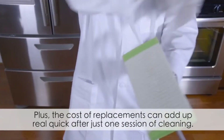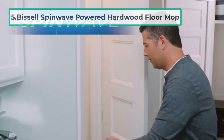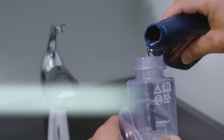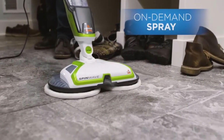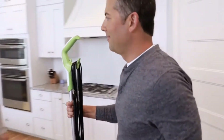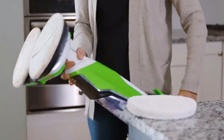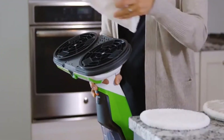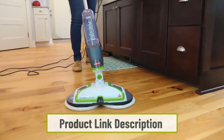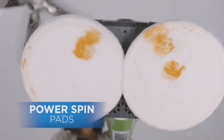At number five: the Bissell SpinWave Powered Hardwood Floor Mop. Cleaning solid wood flooring can be a very daunting task, especially for deep stains that can take many attempts to remove even when scrubbing by hand. The Bissell SpinWave makes it easier to clean deep spots — it works with a scrubber pad that has a dense surface designed specifically for solid stains.